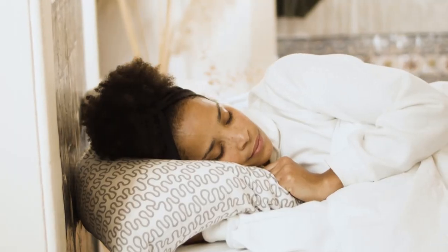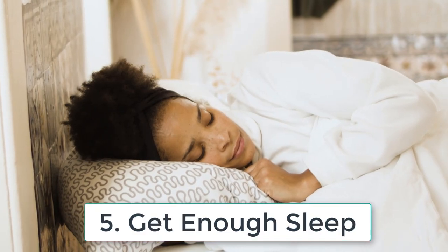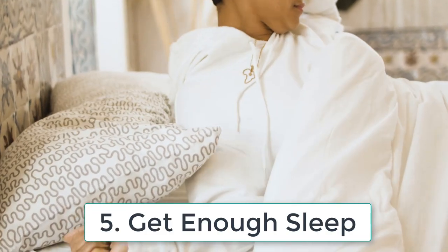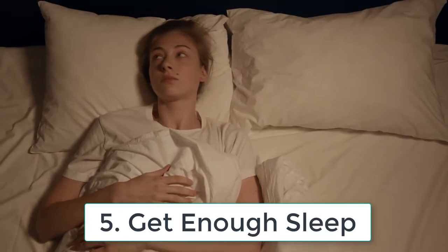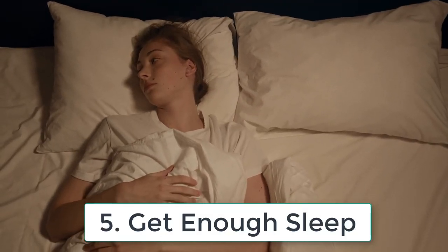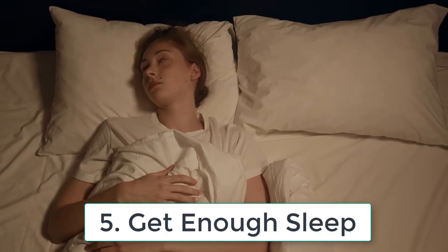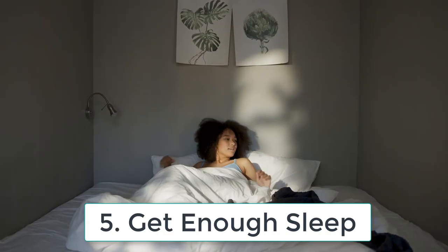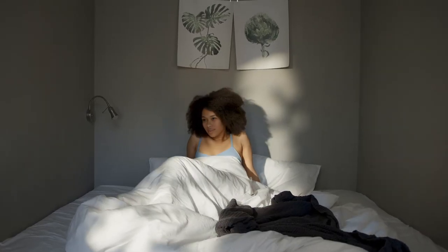Tip number five: get enough sleep. Getting enough sleep is essential for healthy looking skin. A lack of sleep can cause puffiness and dull skin. Aim to get at least seven to eight hours of sleep every night and you'll wake up with glowing, refreshed and radiant skin.